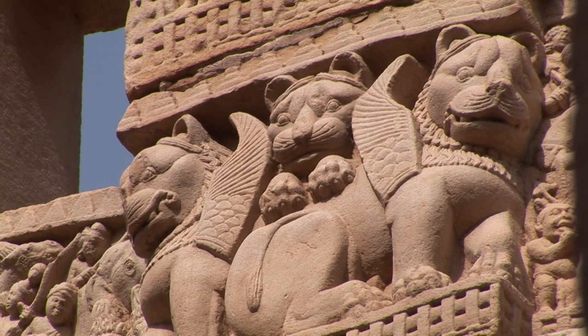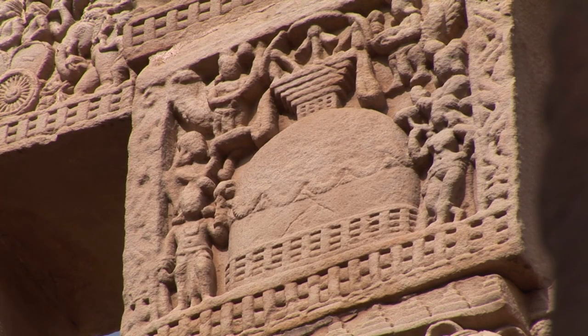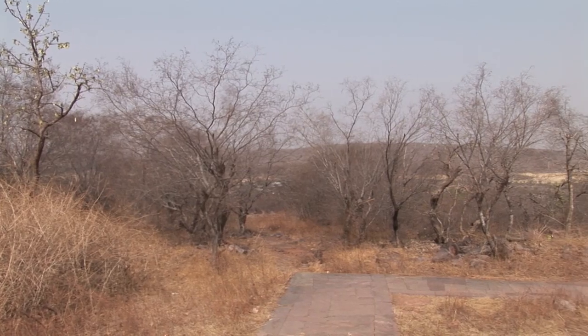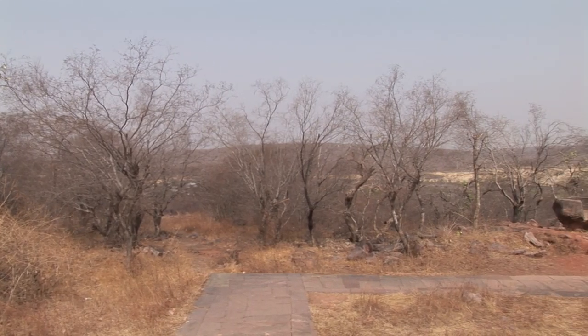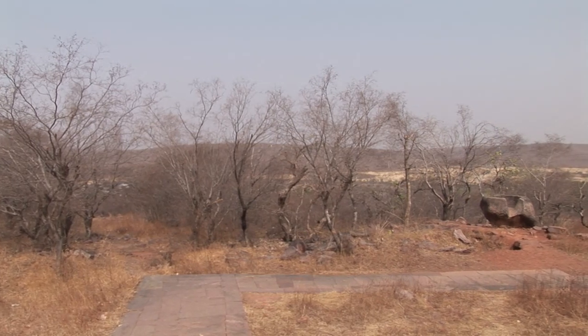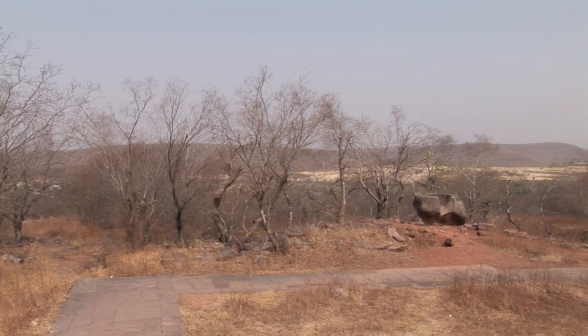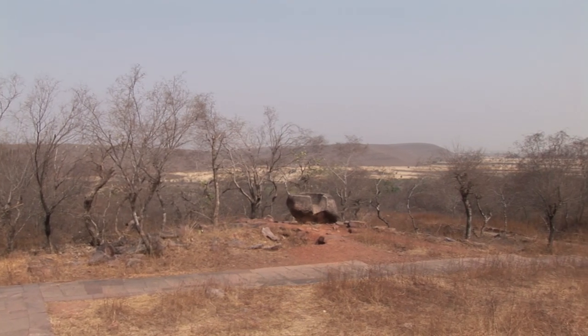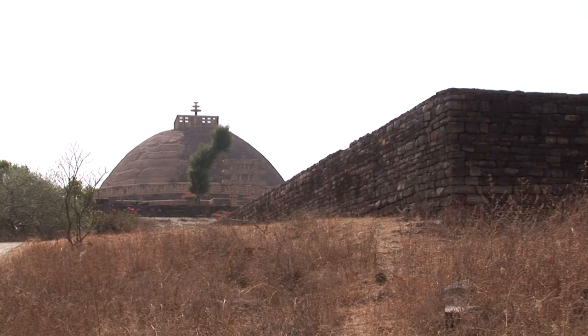It has only one gateway. Having remained a principal centre of Buddhism in medieval India following the spread of Hinduism, Sanchi bears unique witness as a major Buddhist sanctuary to the period from the 3rd century BC to the 1st century AD.